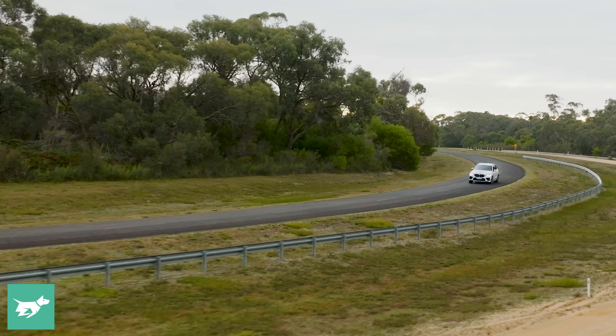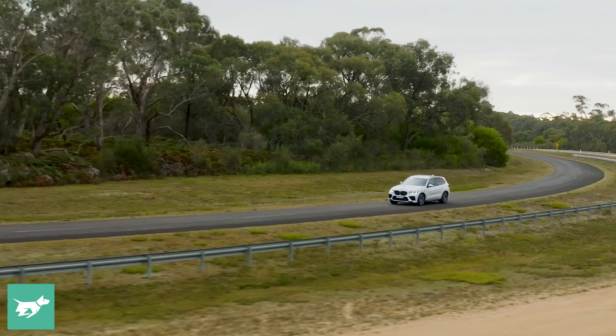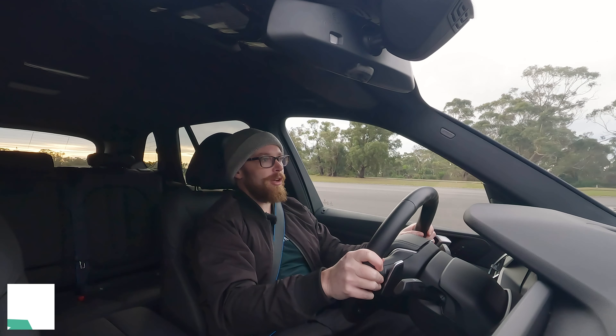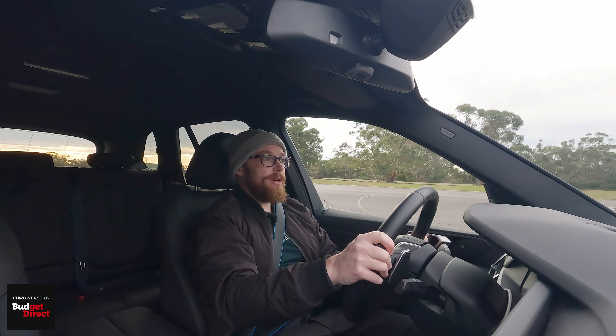It seems the next chapter of motoring is very much still battery electric vehicles, but who knows, the one after that could be hydrogen fuel cells. And if it is, I think it could be a very good one.